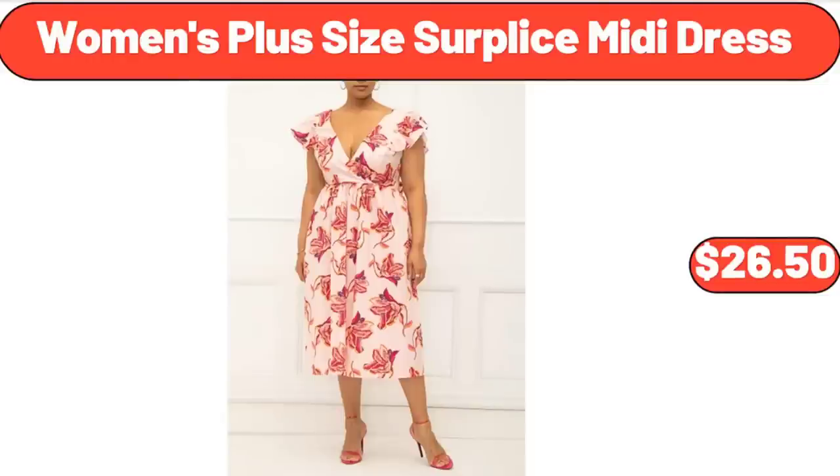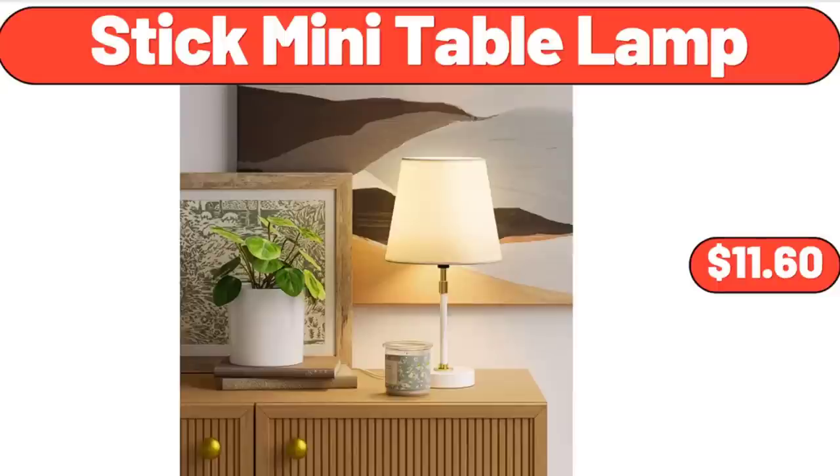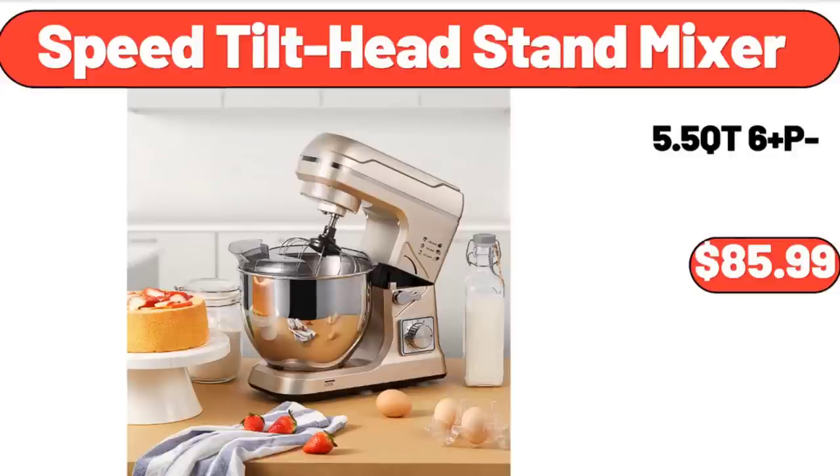Cookie Brownie Bar Mix, 17.4 ounces, $2.69. Stick Mini Table Lamp, $11.60. Speed Tilt Head Stand Mixer, $85.99.